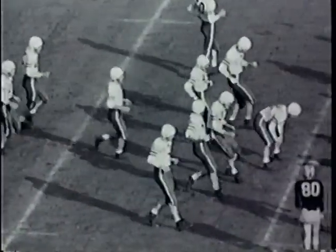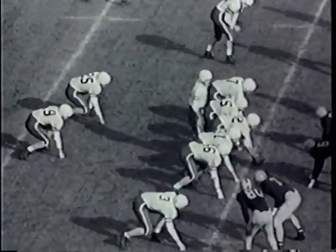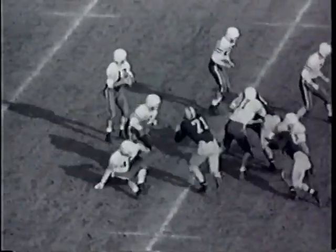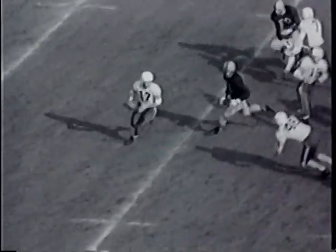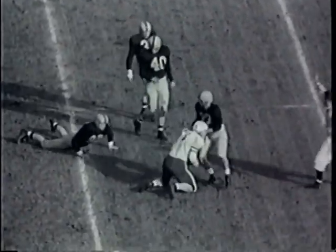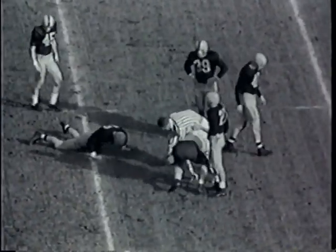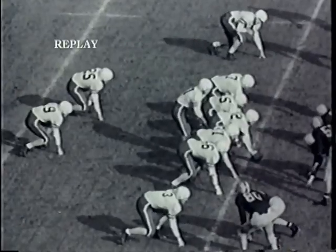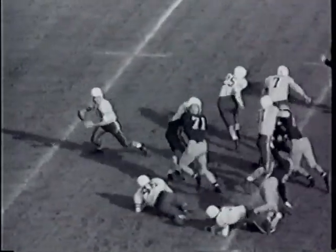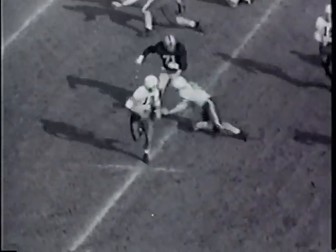It'll be first down and 25 yards to go for Stanford. They split the ends wide, send a flanker out to the left. Gercorian fading back with the ball, looking for someone to pass, being chased. Runs off to the right, comes up to the 50-yard line, stops, shoots one downfield. Completed to big McCall on the 25-yard line, hit and dropped immediately — make it the 24. No wonder this boy McCall was All-American. A 225-pounder can really get in there and go. That pass completed from the 45-yard line down to the 24-yard line for a 21-yard gain. Second down and about three to four yards to go.